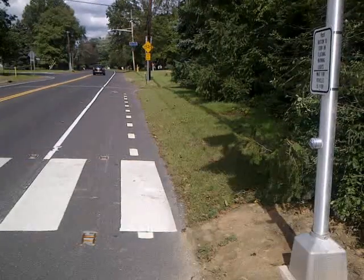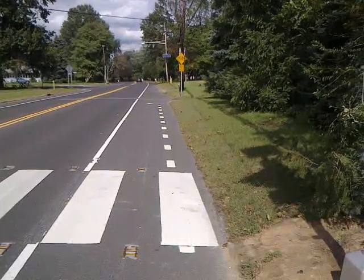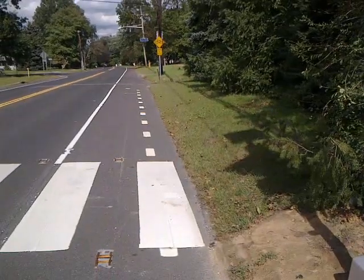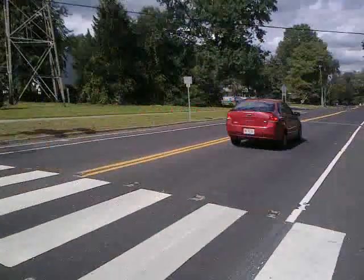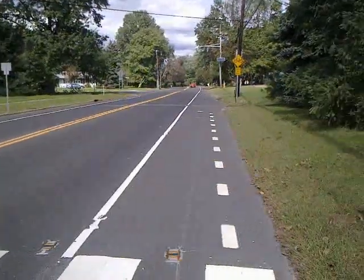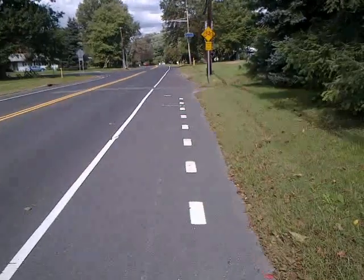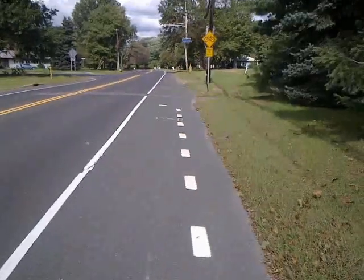The only issue we have is a slight distance here between the crossing, which is 90 degrees to the roadway — which keeps people out of the roadway as much as possible — to where the trail picks up on the east side.